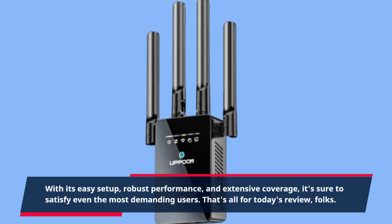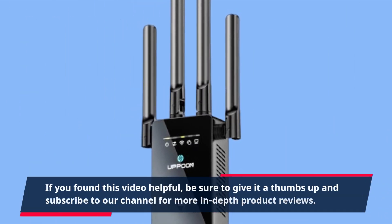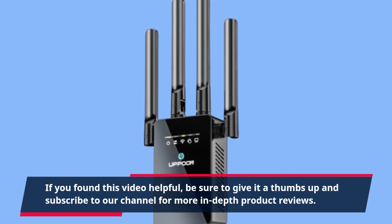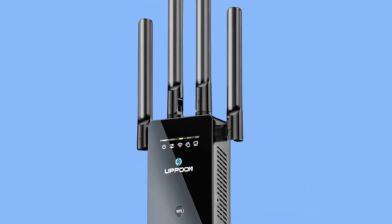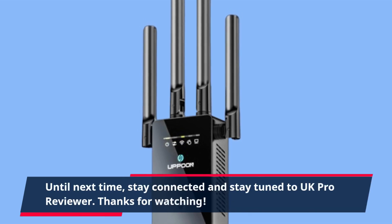That's all for today's review, folks. If you found this video helpful, be sure to give it a thumbs up and subscribe to our channel for more in-depth product reviews. Until next time, stay connected and stay tuned to UK Pro Reviewer. Thanks for watching.